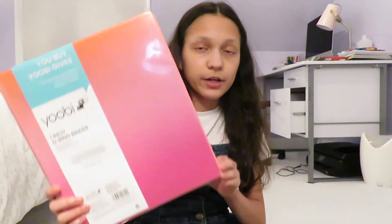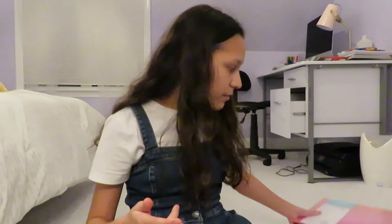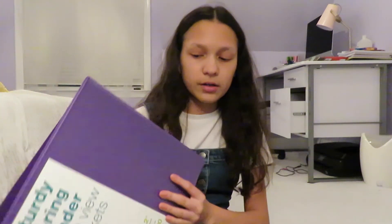My sister got this ombre binder — it's so cute. I love it, but I need bigger binders and this brand doesn't have larger ones. I got this purple binder; I love purple. It's a three-ring binder with two pockets. I hate two pockets — I have a traumatic story with that.